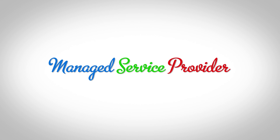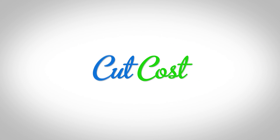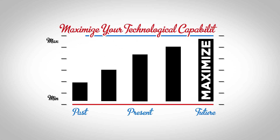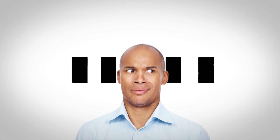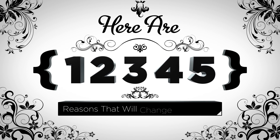If so, then you need a managed service provider — better known as an MSP — to help you cut costs as well as maximize your technological capabilities. You might be asking yourself: what's the point of hiring an MSP? Here are five reasons that'll definitely change your mind.